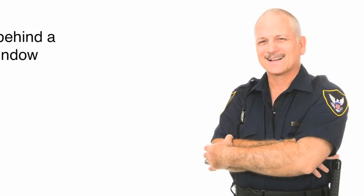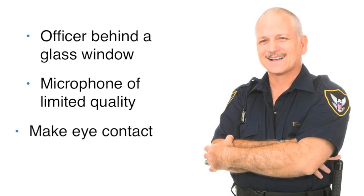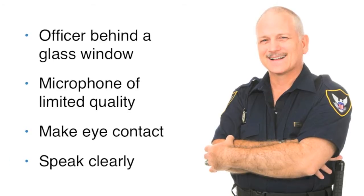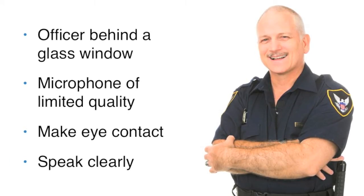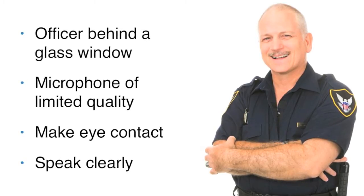When your name is called, you will meet your visa officer who will be behind a glass window. You will speak using a microphone of limited quality, so make eye contact with the officer and speak clearly. Feel free to ask the officer to repeat any questions you cannot hear.